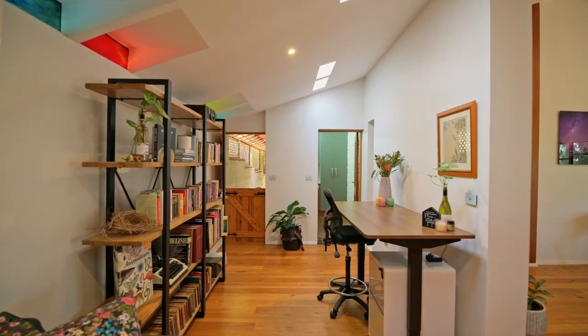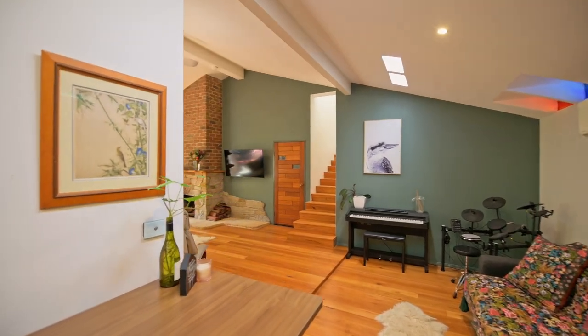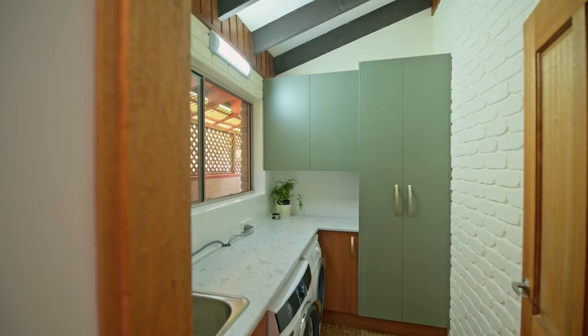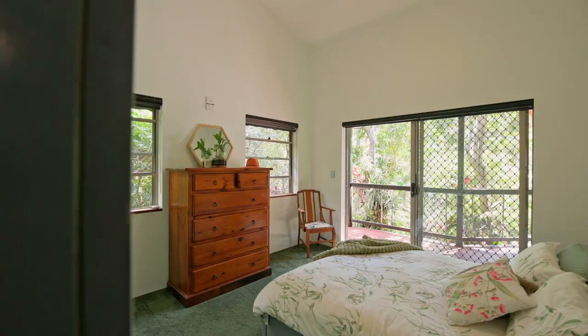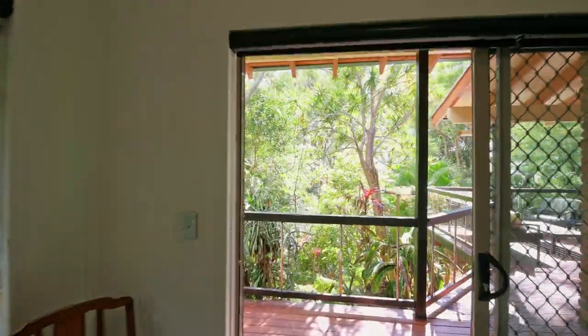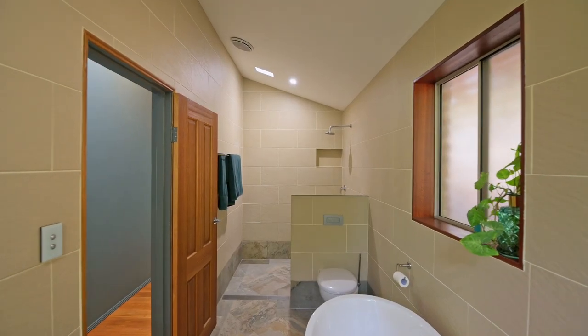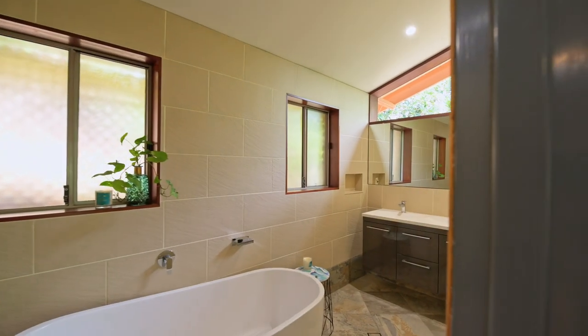The main level also features a generous study or music room, a casual dining area, a newly renovated laundry, and a serene master bedroom. The master bedroom provides balcony access allowing you to soak in the tranquil views. Extensive built-in robes and a modern ensuite with a luxurious freestanding bathtub complete this private retreat.